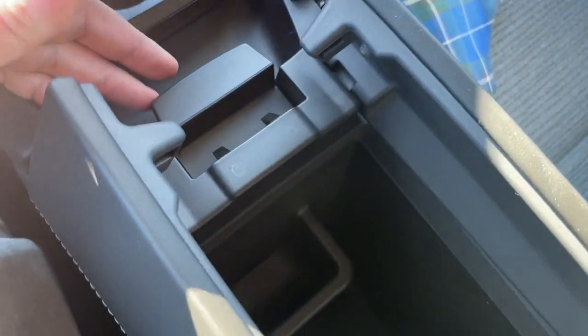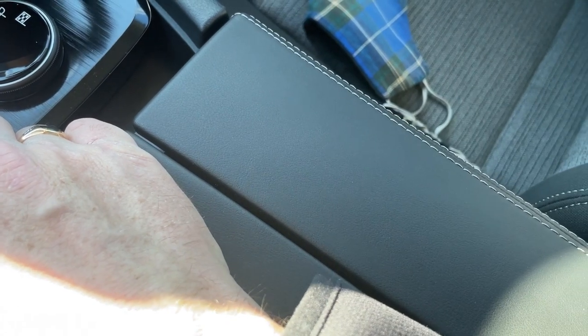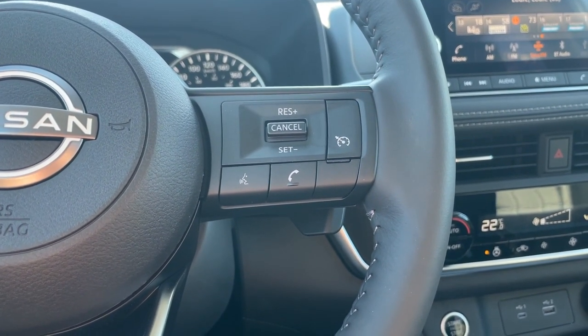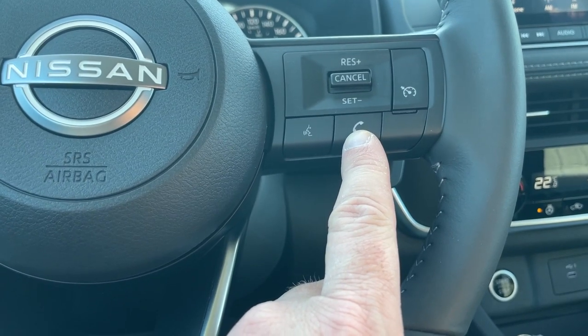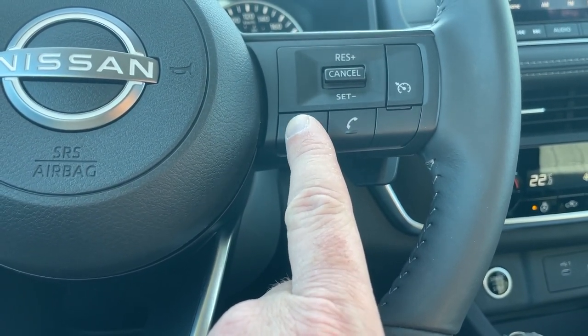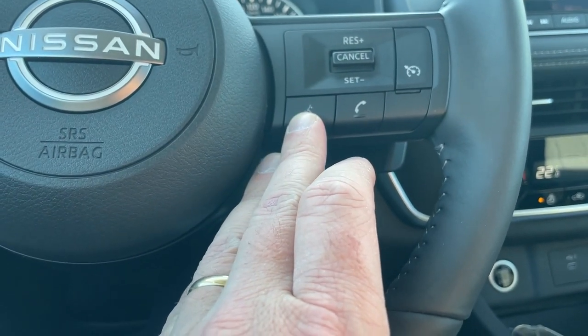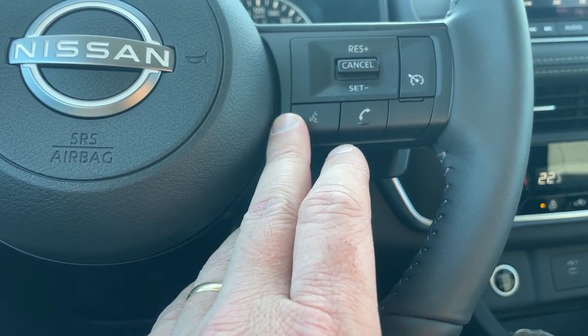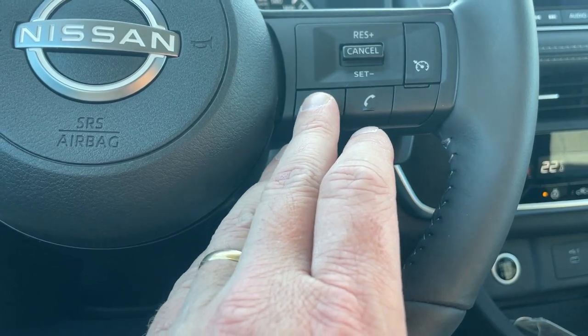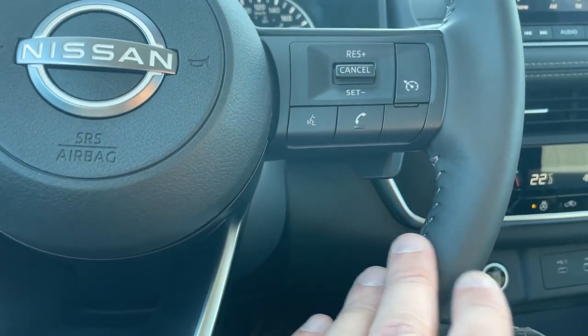The center console is a butterfly-style console — nice and deep with lots of room for storage. The beauty of it is if your arm is resting on one side and somebody wants something from the other side, it will only open one side and gives people in the back access as well. Moving over to the steering wheel on the right-hand side, we have Bluetooth hands-free — the phone button answers or hangs up a call, and the voice button allows you to make a call.